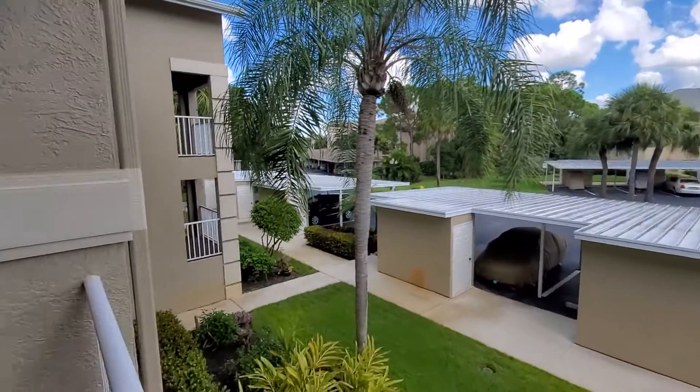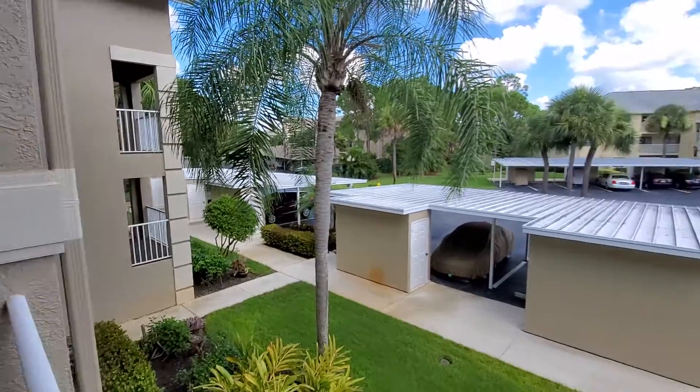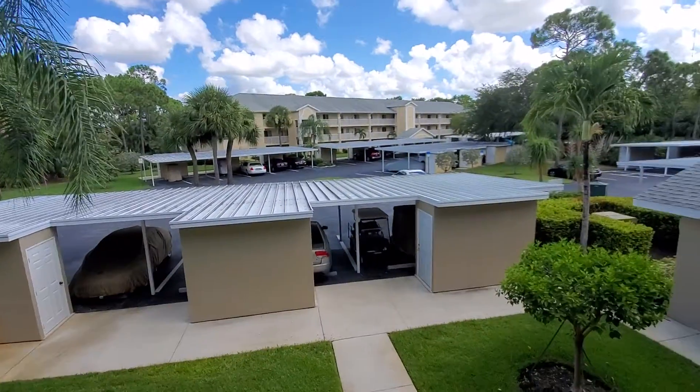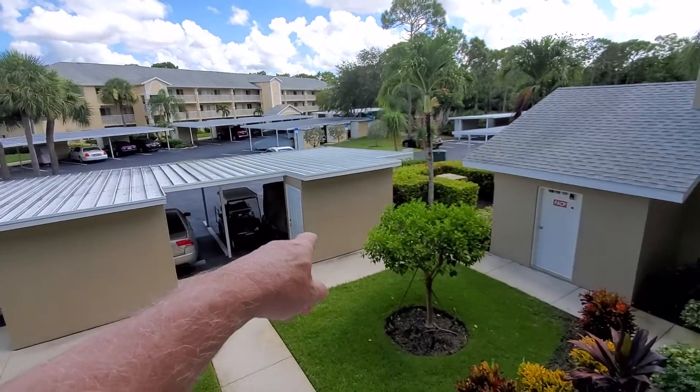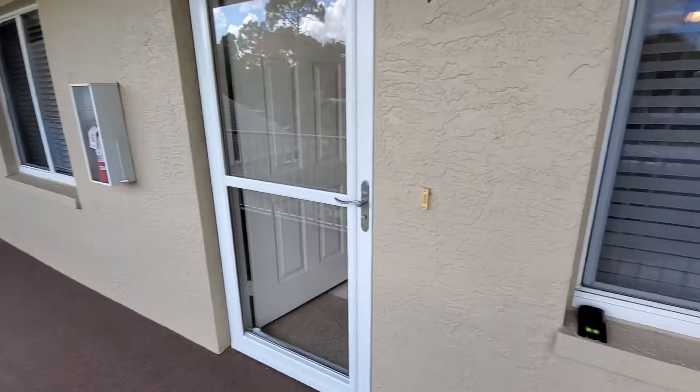All right, from your balcony you can see the third floor. Everything's at three levels. Then your storage unit, your parking unit, nice hallway, and looks like it's been freshly painted.